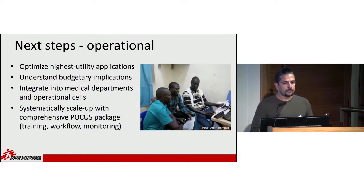What we need to do to further this is optimize the highest utility applications, understand the budgetary implications — this is not a trivial cost in MSF — and absolutely integrate the medical departments and operational cells who need to take ownership. These are ultrasounds being used in medical activities with our staff. If we can do this, we can systematically scale up POCUS through training, workflow, and monitoring.